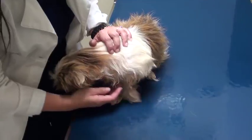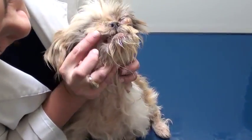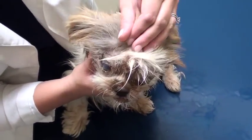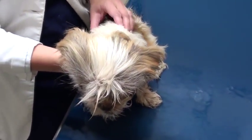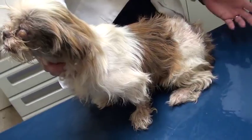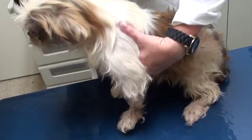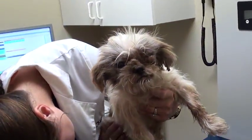Looking at her gums — they're very pale. They should be a lot pinker than that. She's covered in fleas, just everywhere all over her, and very, very thin. I can feel her ribs and her spine very easily. What's concerning is she looks like she had an owner recently because somebody shaved some mats out of her. She also has mats on her and looks like she's had plenty of puppies in the past.